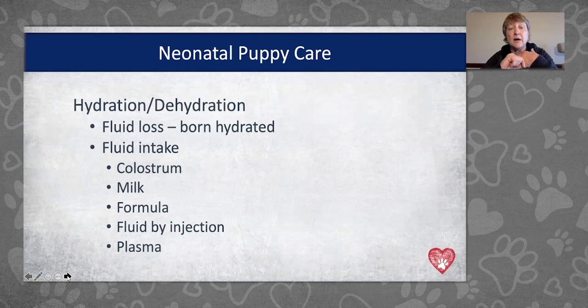Fluid intake needs to start with colostrum. They should nurse as soon as possible after birth so they get appropriate amounts of colostrum, because puppies are born without much immunity — most of their immunity comes through colostrum, the first milk from mom, then continues through mom's milk. If puppies aren't adequately nursing, we can supplement with formula. We've talked about tube feeding in past webinars. We can give fluids by injection if formula isn't getting in adequate amounts, and plasma is another component of supporting hydration.